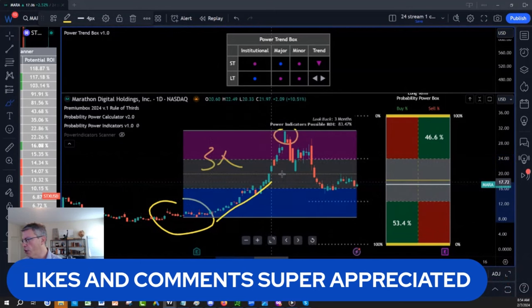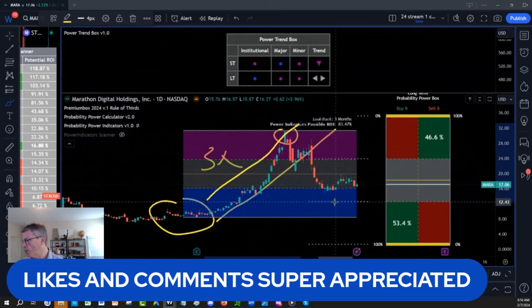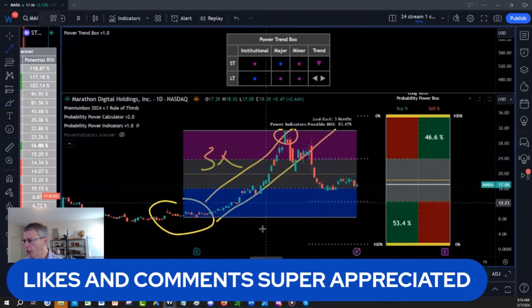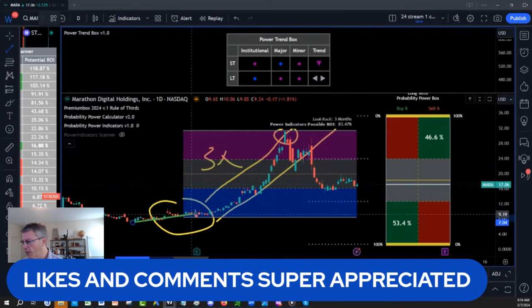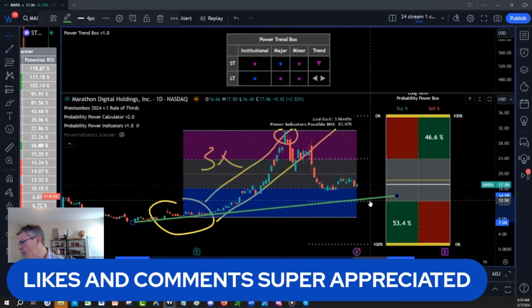So we got the structure up on Mara. Now we broke the trend line and we're flirting with the blue line, which means I want to buy Mara again and play a potential higher low structure. From here to here to here, we're coming to probably a higher low on Mara, which in our segment division of thirds is 12.62 to 15.80. So we have a price target and an entry price.